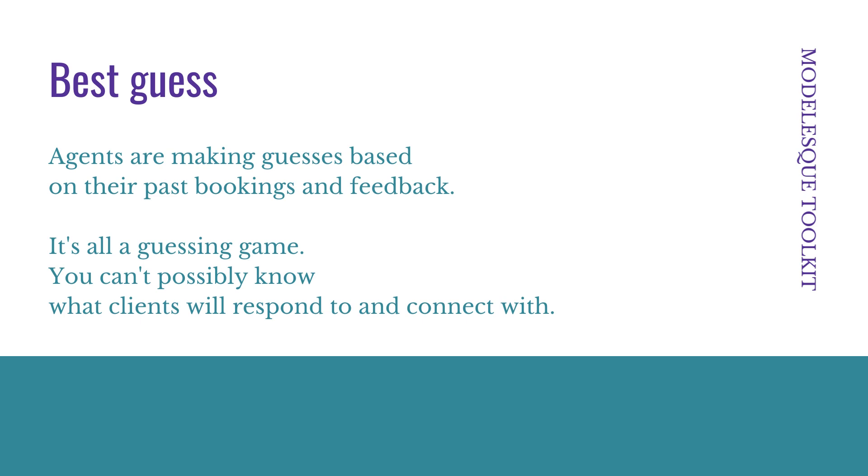First, let me remind you: everyone is making their best guess. Agents are making guesses based on their past bookings and feedback. It is a guessing game — it's impossible to know what clients are going to respond and connect with. We have certain advantages, like knowing that if your face is in a photo you're more likely to look at it longer, and that good lighting makes people stare at a photo longer. But it's all just a best guess. So if you like a photo more than your agent likes it, it's not the end of the world. You will still get plenty of work even if you don't love your book. There are many times where I don't agree with the photos they picked, and yet I get booked and I work.